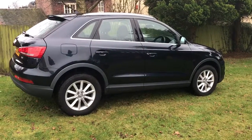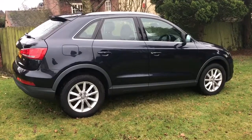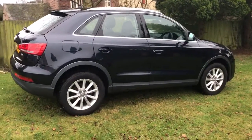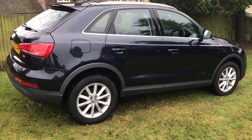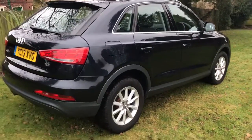Hello everyone, just going to show you around this 2013 13-plate Audi Q3 2-litre TDI 140 brake model we've just had come in. It's covered just over 74,000 miles, it's got the manual 6-speed gearbox with start-stop technology — very economical.